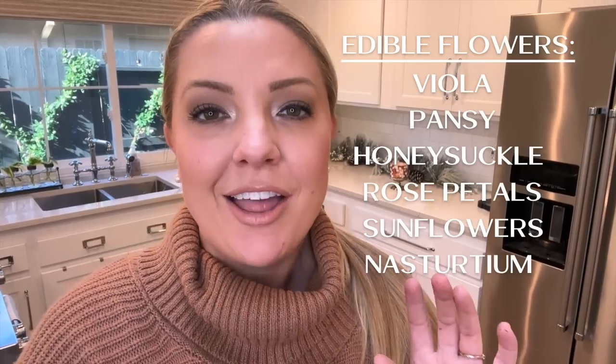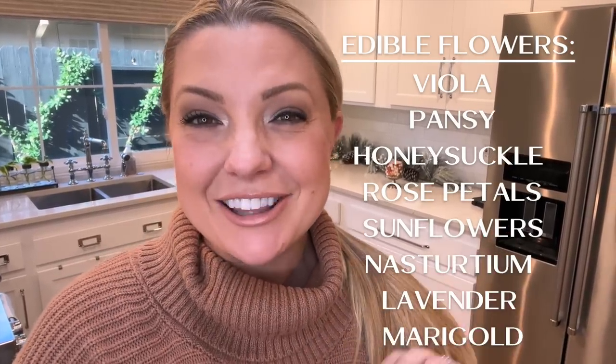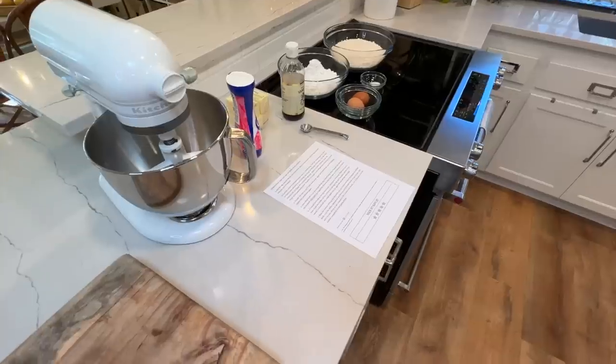You can put honeysuckle blossoms on top, rose petals, sunflowers, nasturtium, lavender — on and on. You can kind of adjust these cookies to whatever season or occasion you're making them for, which I thought was so cute. I can't vouch for this recipe since I've never tried it before, but I will definitely link it in the description below and we can all see if the cookies are good.